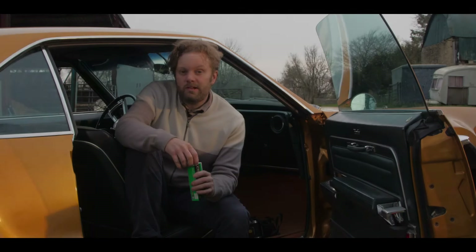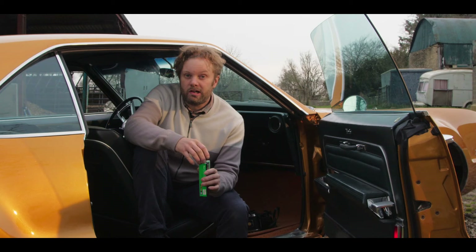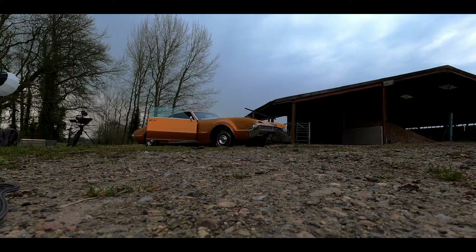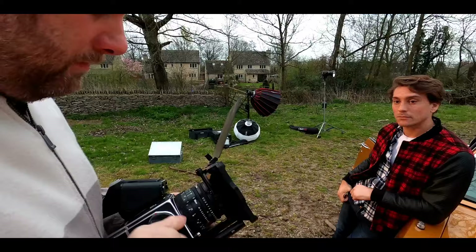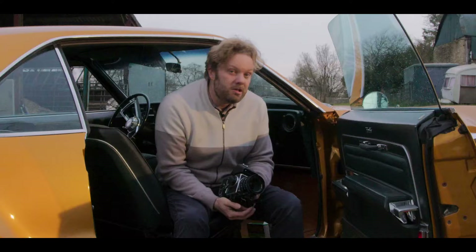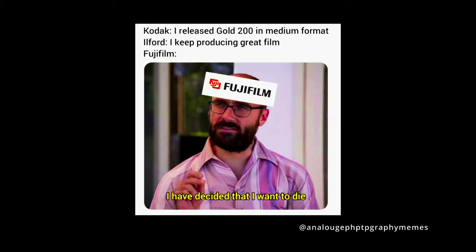In today's video we're going to be shooting some really cool cinematic blue hour portraits using Fuji 400H. We've come out to the Cotswolds, I've grabbed my mate Dino and we've borrowed this Torredado to take some really cool cinematic blue hour portraits. I'm going to be using the Fuji 400H film which has recently been discontinued, so I want to have a go of it before it's gone.